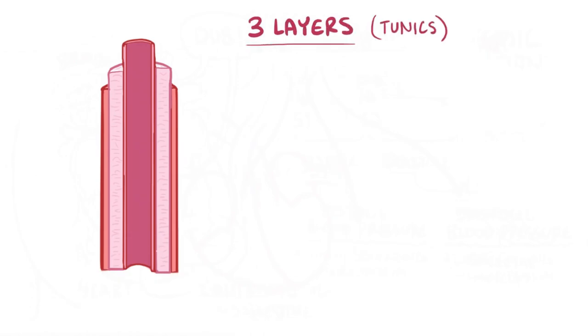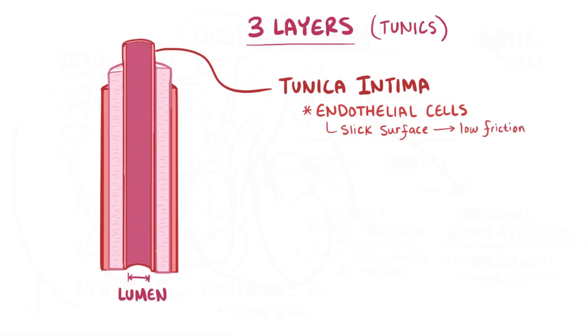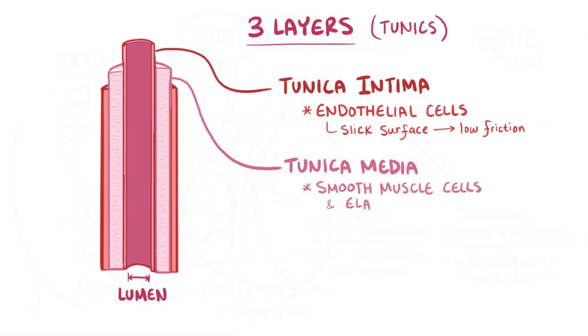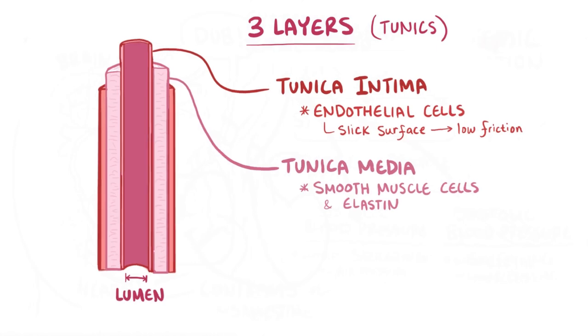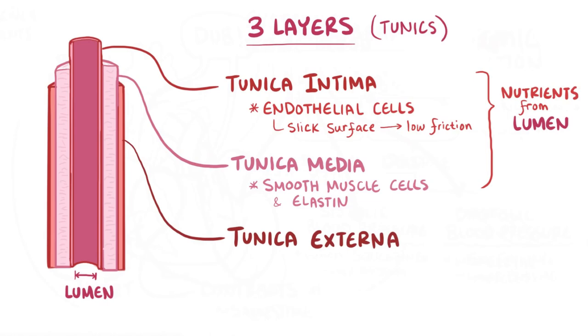Blood vessels have three layers, also called tunics, that surround the vessel lumen — the hollow part that holds the blood. The innermost tunic is the tunica intima, which includes endothelial cells that create a slick surface minimizing friction. Next is the tunica media, or middle tunic, mostly made of smooth muscle cells and sheets of elastin protein. Both the tunica intima and tunica media generally get nutrients from the blood in the lumen. Finally, there's the tunica externa, or outside tunic, made of loosely woven collagen fibers that protect, reinforce, and anchor the blood vessel.